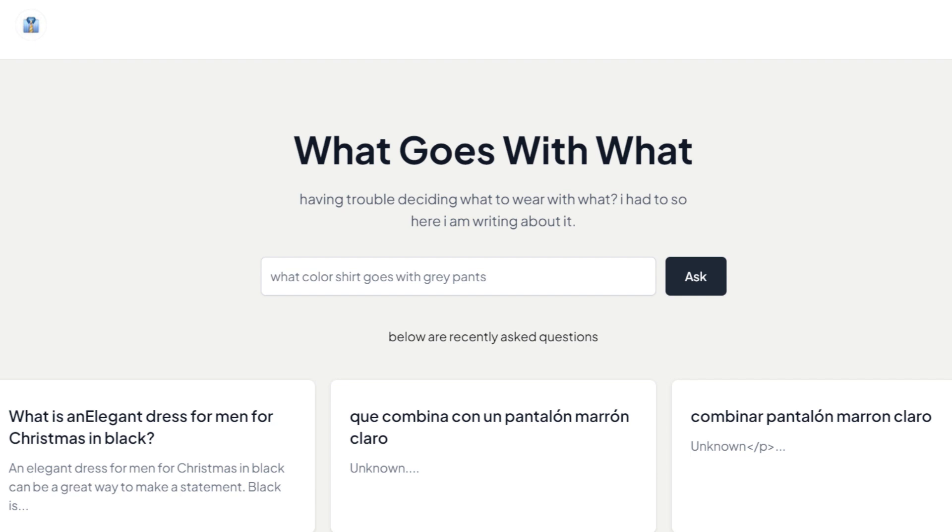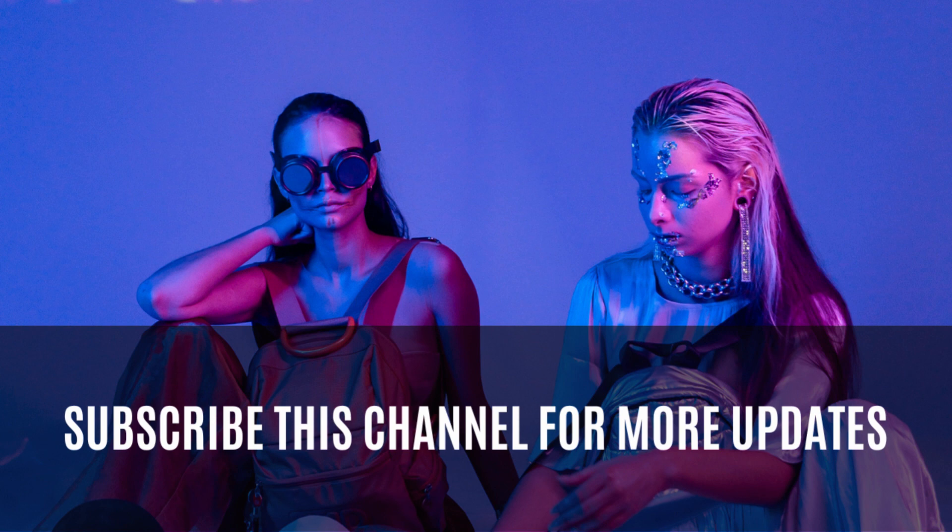9. TAI: TAI is an innovative AI-powered tool specifically designed for generating unique and customizable t-shirt designs. 10. Fashion Advisor AI: Fashion Advisor AI stands as a sophisticated AI-powered tool designed to provide users with answers to their fashion-related queries. Subscribe to this channel for more updates.